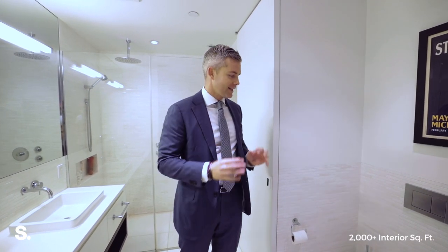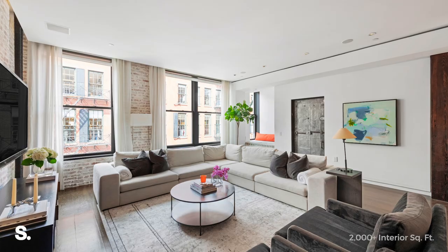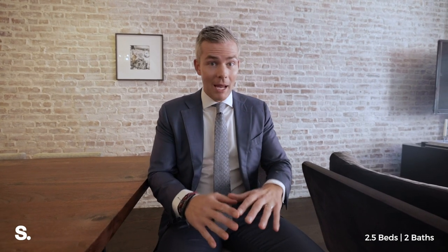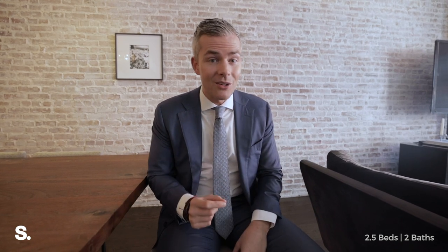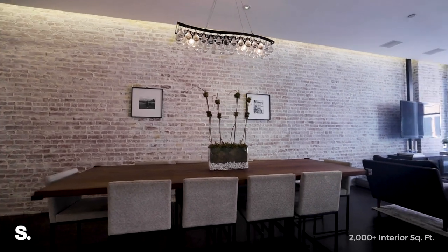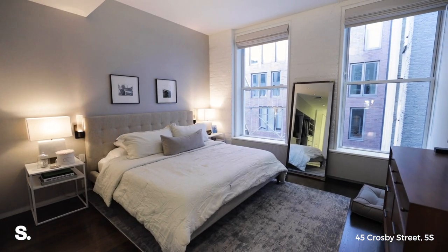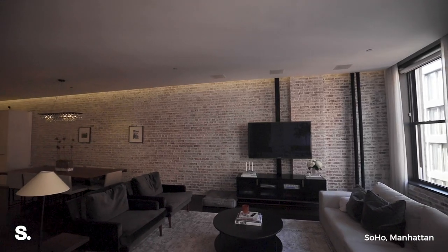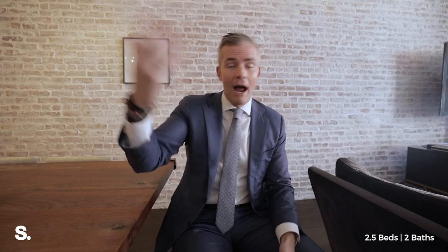This is a classic Soho loft. Now let's go back to the living room. This building only has 12 homes, and because of the retail space downstairs, your maintenance here is really, really low. For this home, your maintenance is under $2,000 a month. That's a great deal. The whole loft is under $4 million for two bedrooms, two bathrooms, a home office, the window seat alcove, and a 32-foot-long living room that's basically 600 square feet right after you come off your private elevator landing.